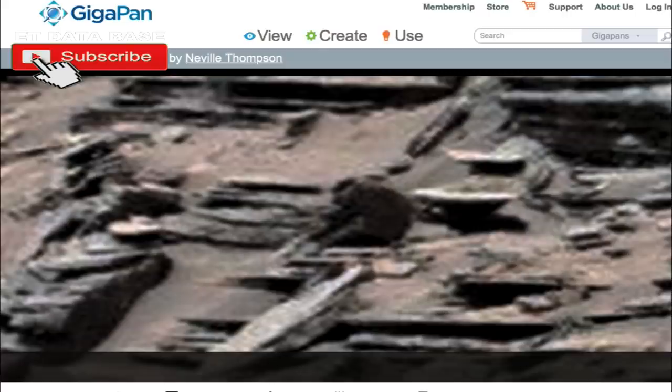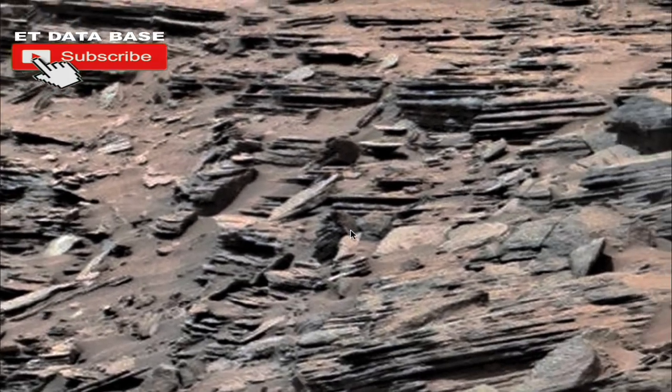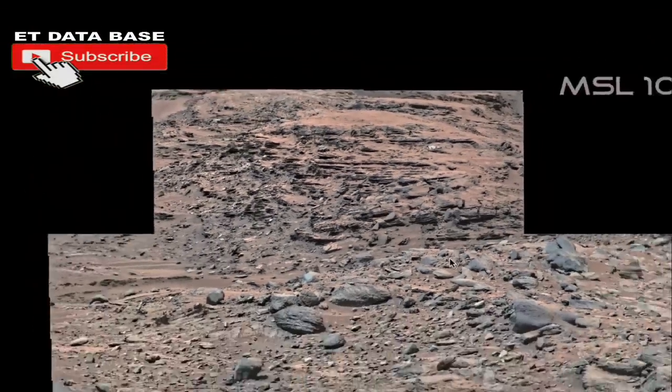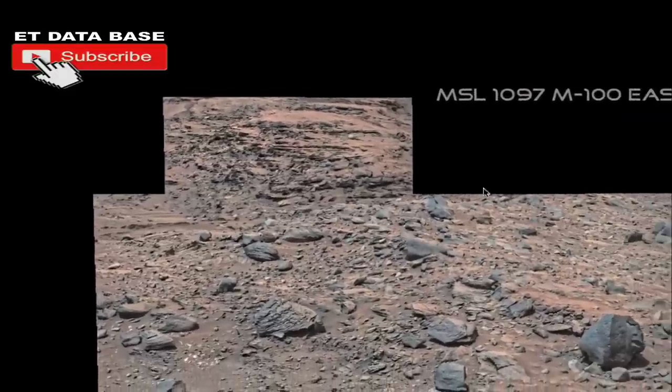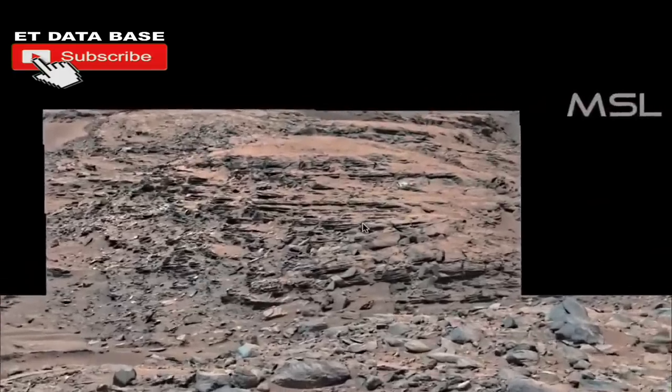What we're using here is Mars Gigapan. Gigapan is where people put giant photos of many gigabytes onto a location so that you could see it without crashing your computer. Right there is the photograph itself — pretty amazing. Here's the information if you want to look for it on the NASA website or ESA.